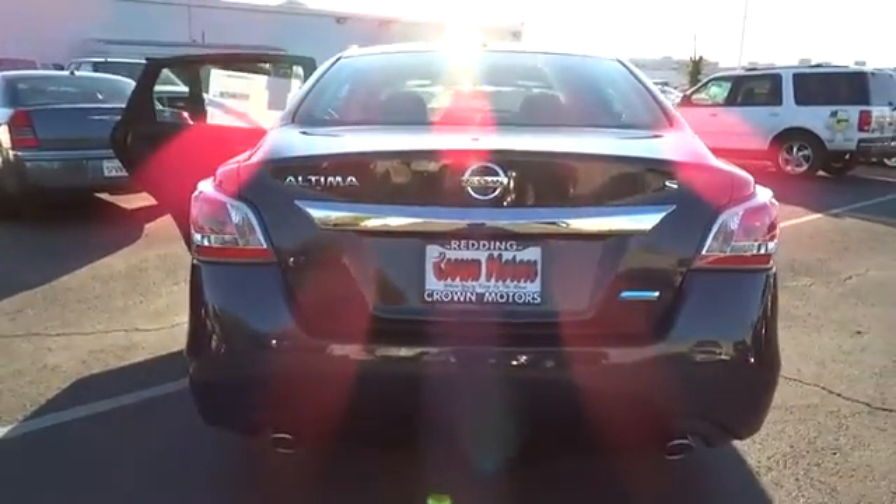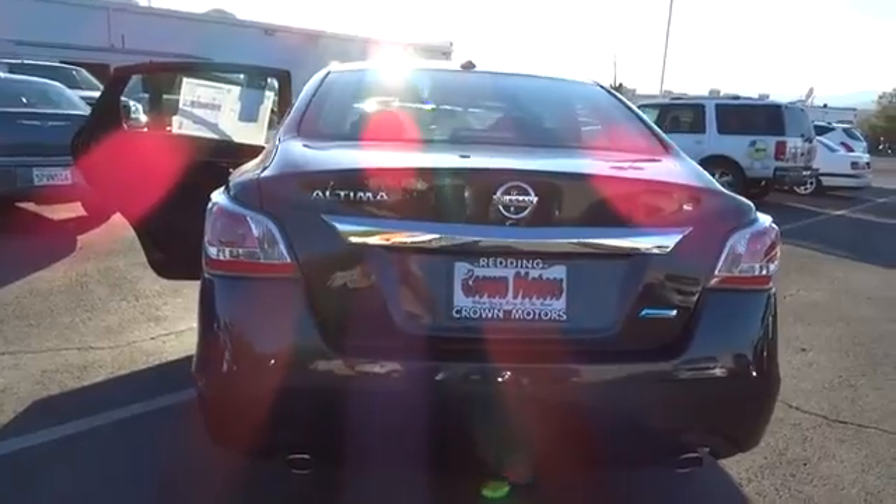This vehicle has less than 100 miles. This vehicle qualifies for Carfax buyback guarantee. Come see the car for yourself.